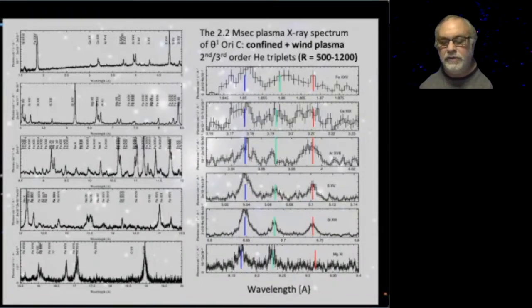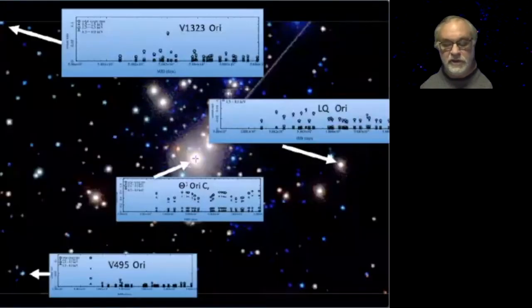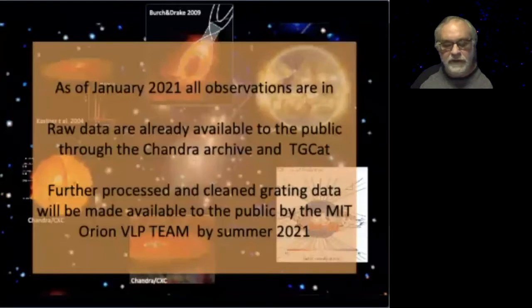In the higher orders to the right, we resolved the helium-like triplets to iron, which provides a significant upper limit to plasma X-rays. The survey also allows for long-term variability studies involving long periods, flares, and transient behavior in their light curves. The data of the HETT survey are publicly available and fully released advanced data products are expected by summer 2021.